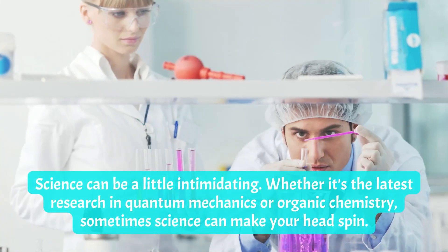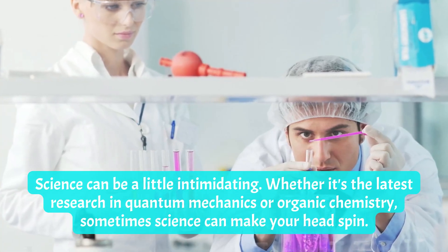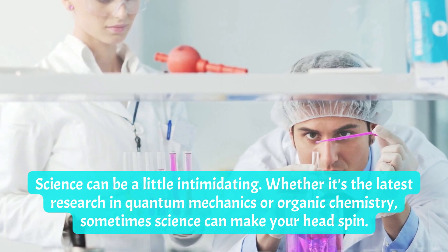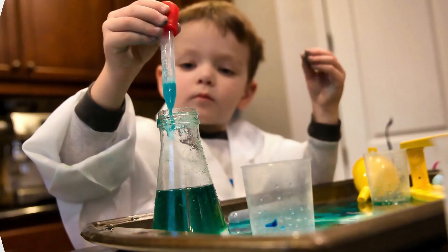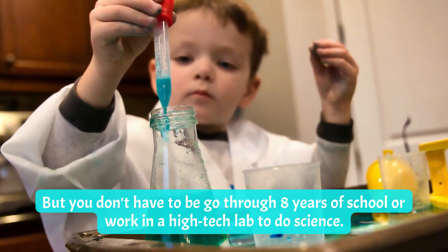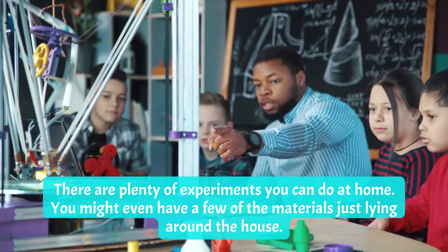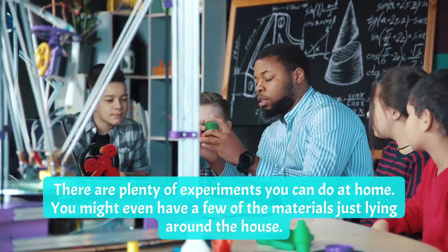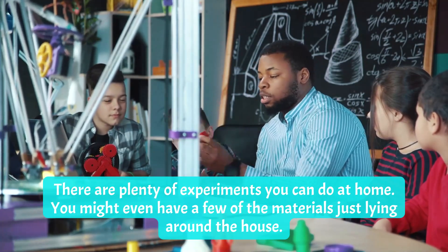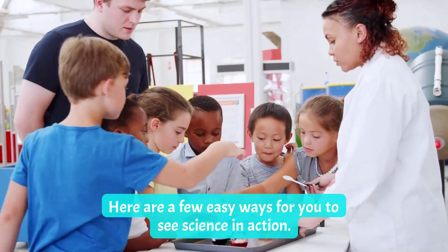Science can be a little intimidating, whether it's the latest research in quantum mechanics or organic chemistry — sometimes science can make your head spin. But you don't have to go through eight years of school or work in a high-tech lab to do science. There are plenty of experiments you can do at home, and you might even have a few of the materials just lying around the house. Here are a few easy ways for you to see science in action.